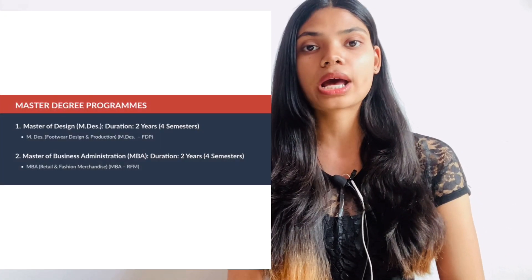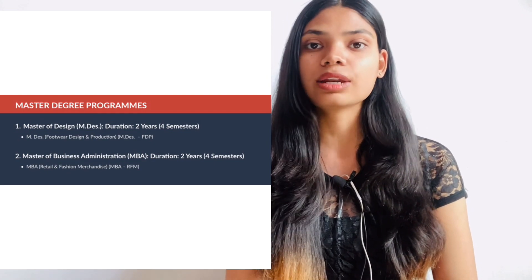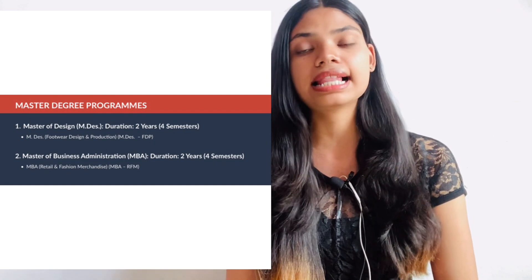Coming to the PG courses, there are two courses. The first one is M.Des in Footwear Design and Production, and the second one is MBA in Retail and Merchandise.